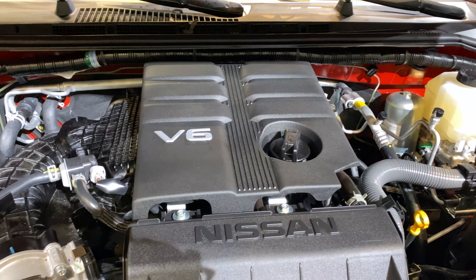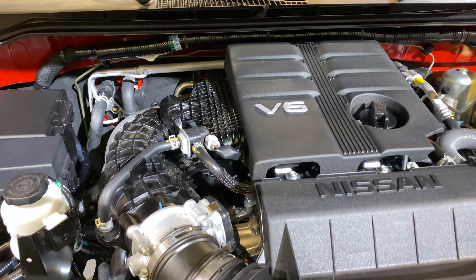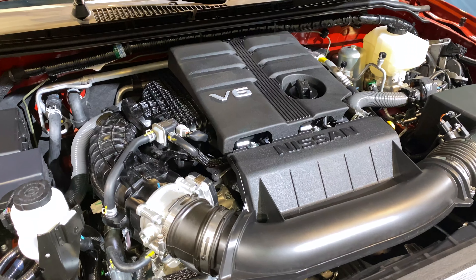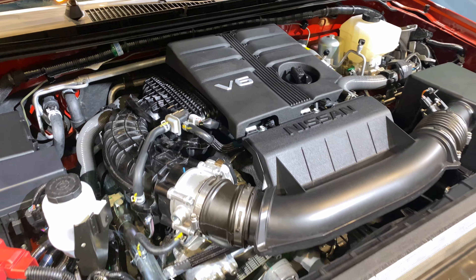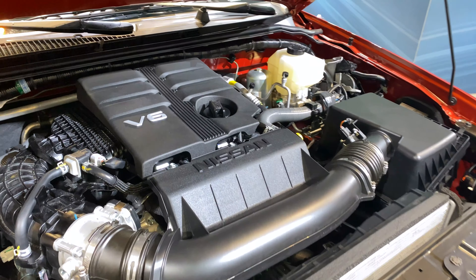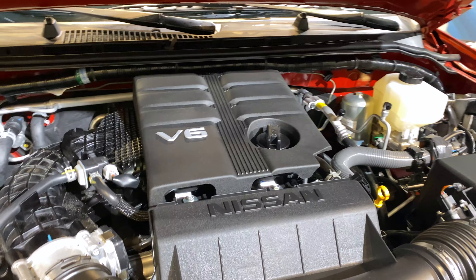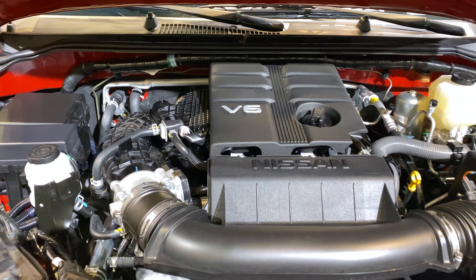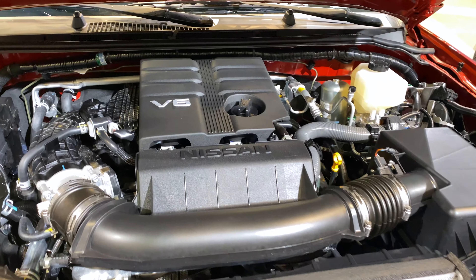Here's a closer look at that 3.8 liter V6. This puts out about 50 more horsepower — we're up to about 310 horsepower. That's paired with a new nine speed transmission. The engine and transmission will give you better acceleration, better fuel economy, and compared to the outgoing five speed, a quieter overall experience in the cabin as well.